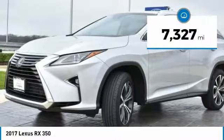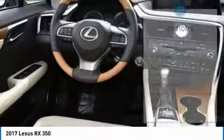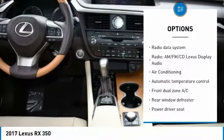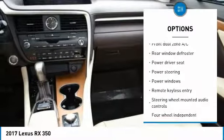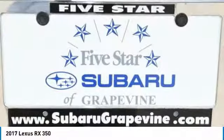This vehicle has less than 8,000 miles. Here are some of this vehicle's great options: traction control, power passenger seat, backup monitor, dual airbags, leather-wrapped steering wheel, air conditioning, power steering, four-wheel disc brakes, compass, and security system.